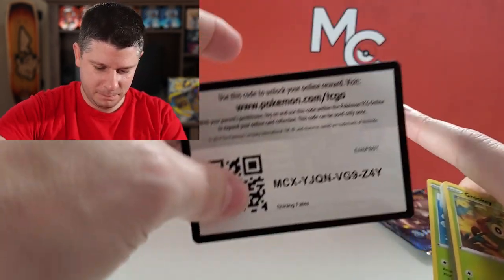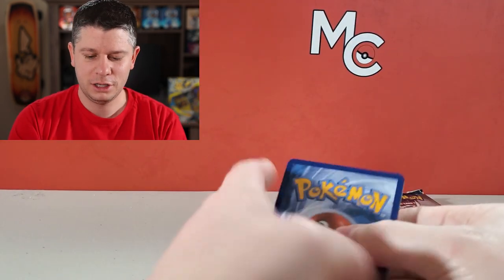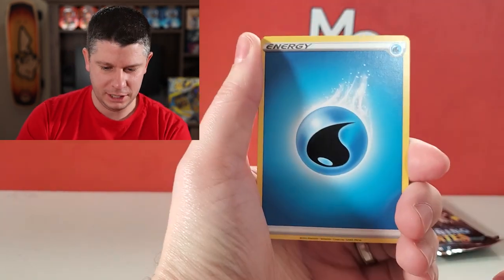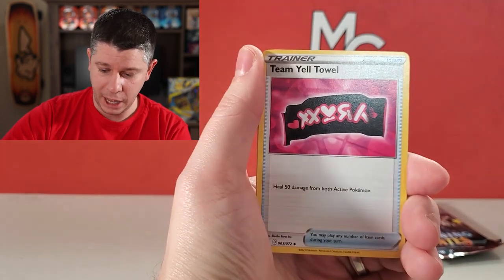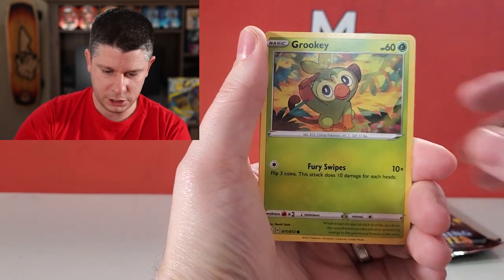What I really like about this set is that you can't tell by looking at the side of the pack whether you have something coming. With Champion's Path you could really see if a pull was coming, but these are all surprises — even though I can kind of see the top, I don't know if there's a pull incoming. Very exciting!